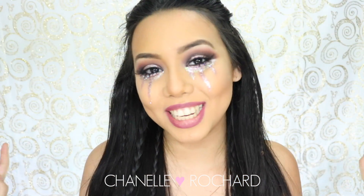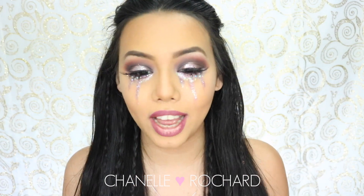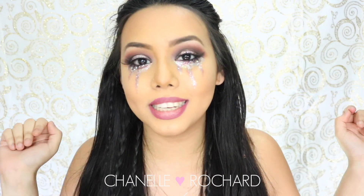Hey guys, welcome back to my channel. Today my inspiration for this look was Coachella music festival vibes. The music festival makeup scene is so experimental and creative, so I wanted to just dip my feet in it a little bit and try something out myself.